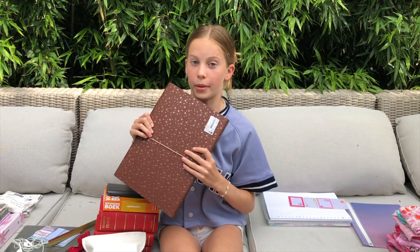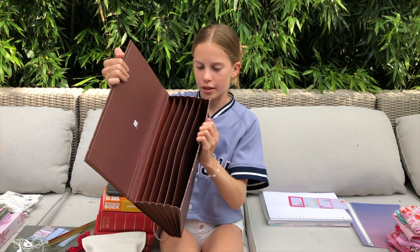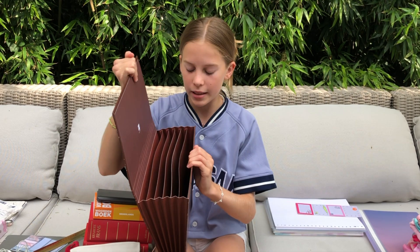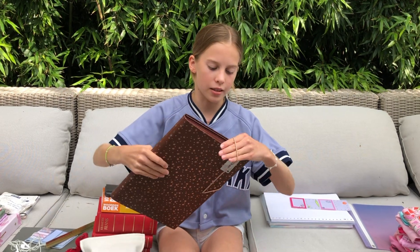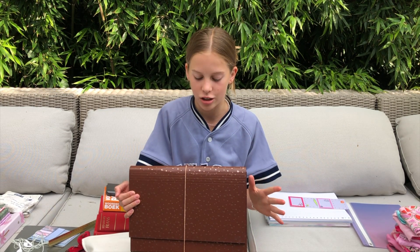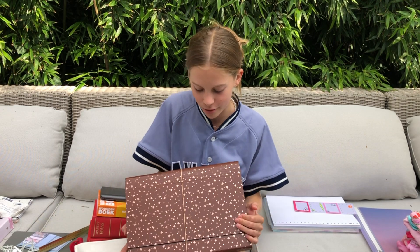Now I want to show you guys something big. It's basically this whole folder dedicated for homework — when you open it you have quite a lot of different divided areas where you can categorize your homework: first section for Dutch, second for English, French, and so on. It's really handy because your papers don't get folded and squashed. Last year I had a plastic one but it faded badly. This new one has a rose gold stars design with cute little doodles on a brown background, and I totally love the color combination.